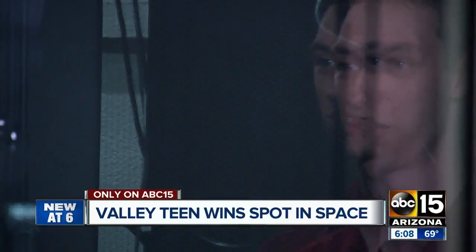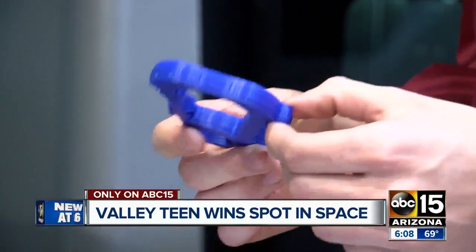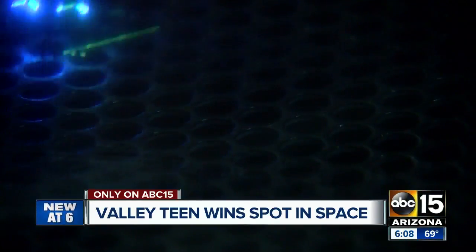And that's what Austin says his invention keeps from happening. Ultimately, it saves them a lot of money. If a tool gets lost, it could potentially cost them the entire mission or an experiment. He beat out over 500 students from across the country to see his invention take off into outer space.